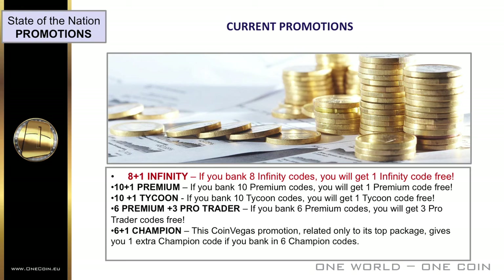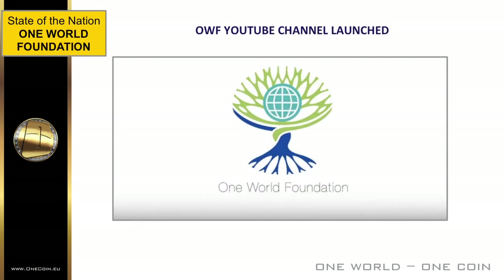And of course the 6-plus-1 Champion — this OneCoin Vegas promotion, related only to its top package, gives you one extra Champion code if you bank in six Champion codes. The One World Foundation is proud to announce that it has launched its new YouTube channel, where we'll show you firsthand how we empower children to reach their potential through education and long-term support. Help us spread the word by liking and sharing. Follow the One World Foundation and its projects on the website, the Facebook page, and now the YouTube channel.